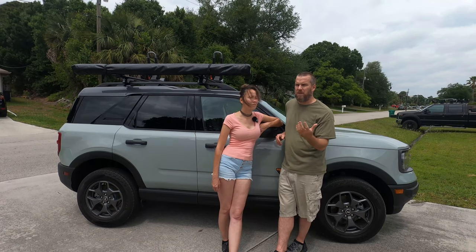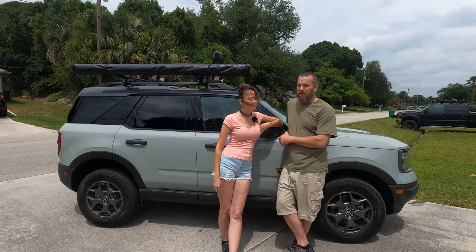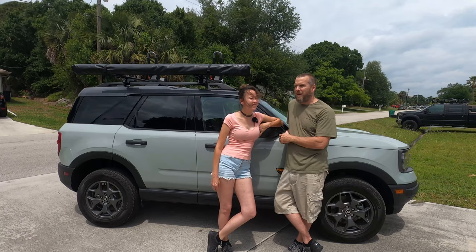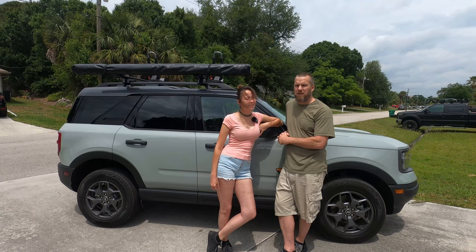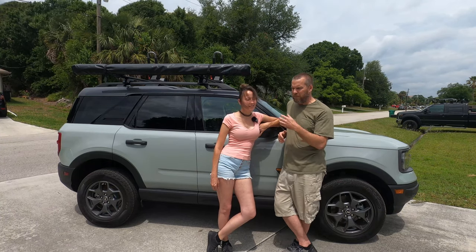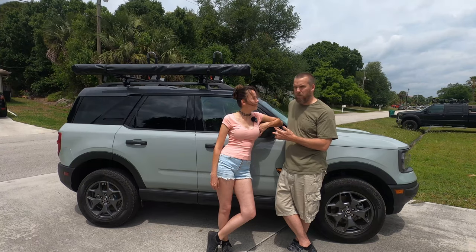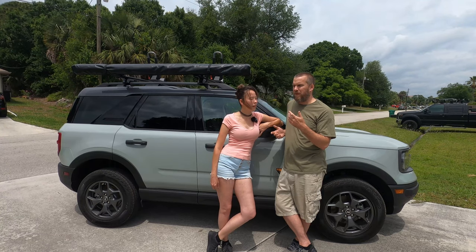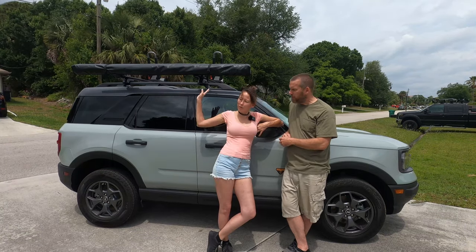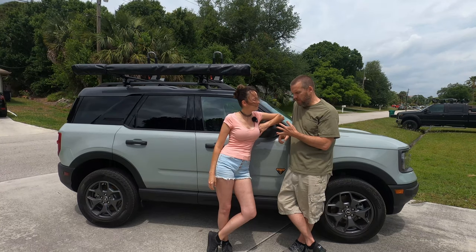I've never ridden in one, so I don't know what it feels like. Both my vehicles — my Toyota 4Runner and the big truck behind me — are body-on-frame construction. Both my cars are unibody. Whether which one's better basically comes down to you. If you're undecided, ask yourself: what do you want to do with it? Are you going to go off-roading? Do you need a capable vehicle for towing and big-time off-roading? Or do you just need something to get from point A to point B in style — as good-looking as this SUV — and maybe take your kayaks or boat to the lake?